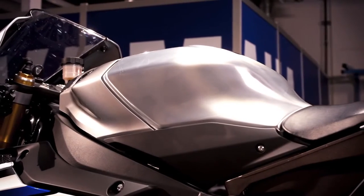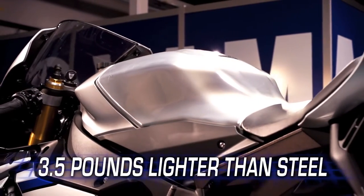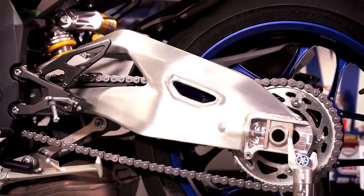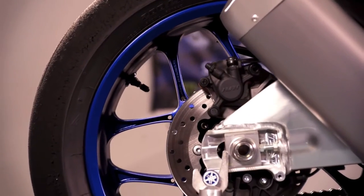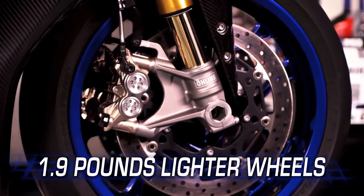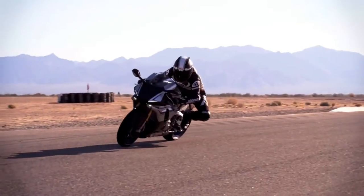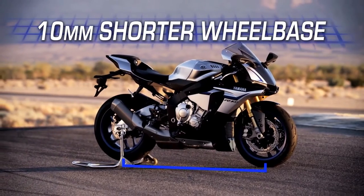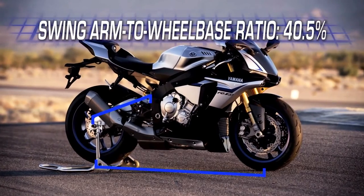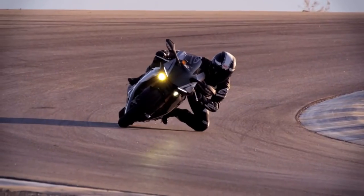A brightly polished aluminum 4.5-gallon fuel tank weighing in at a full 3.5 pounds less than steel, along with a polished aluminum swing arm for another hit of style. 10-spoke cast magnesium wheels reduce rotational mass by 1.9 pounds over the previous model, with high-grip Bridgestone tires. The wheelbase is 10 millimeters shorter than the previous R1, adding to cornering performance. However, the ratio of swing arm length to wheelbase is 40.5%, the same as the previous model year, for excellent linear stability.